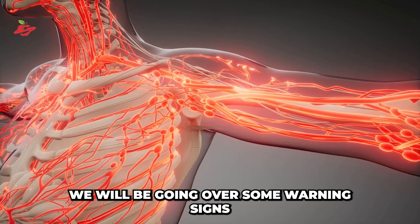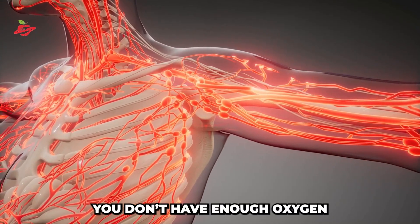Hello there! In this video, we will be going over some warning signs you don't have enough oxygen in your blood.